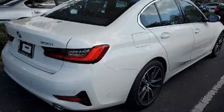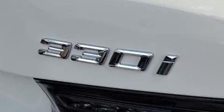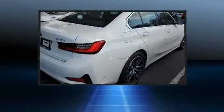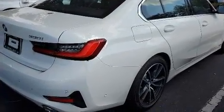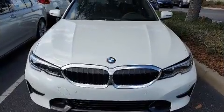BMW prioritized fit and finish as evidenced by one-touch window functionality, lane departure warning, and power seats. Everything is where it ought to be, from the dashboard controls to the door locks and window controls.